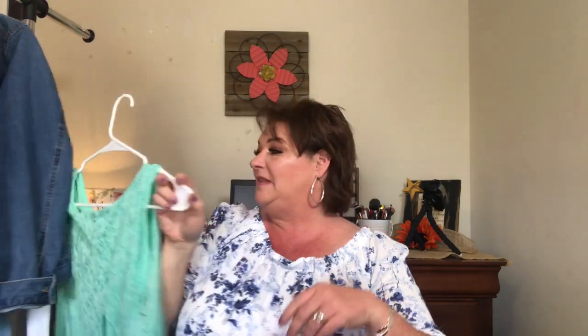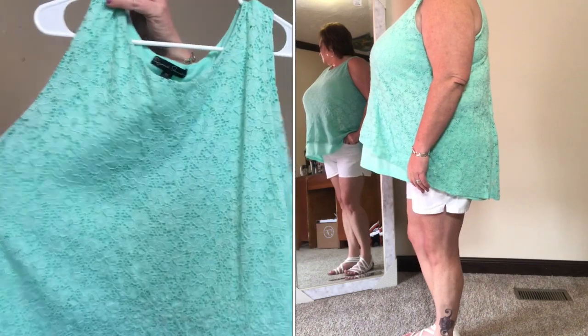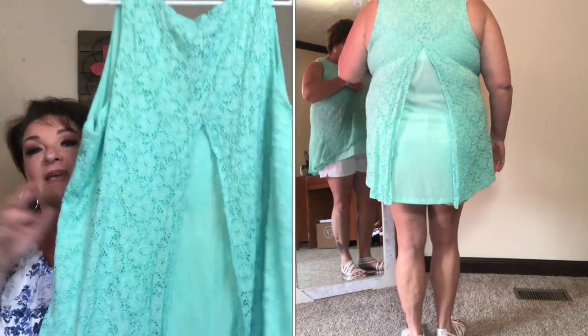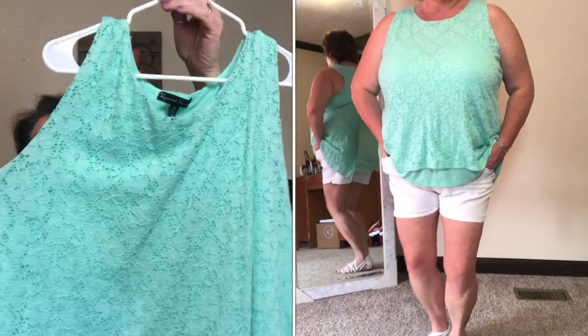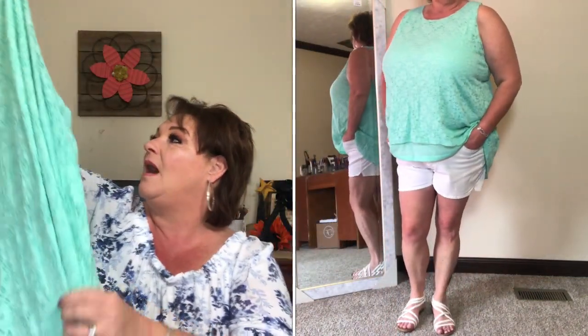The next outfit I paired with white shorts — they are a little shorter than what I like, but you can't beat white crisp shorts in the summertime with a dark tan. I paired it with this shirt — it's a size 3X by French Laundry. It's a solid with a lace overlay, no sleeves, and the back opens and flares out. I just thought that was a cute extra detail. The color is amazing — this color of green is so pretty for summertime. This would be a good picnic outfit.